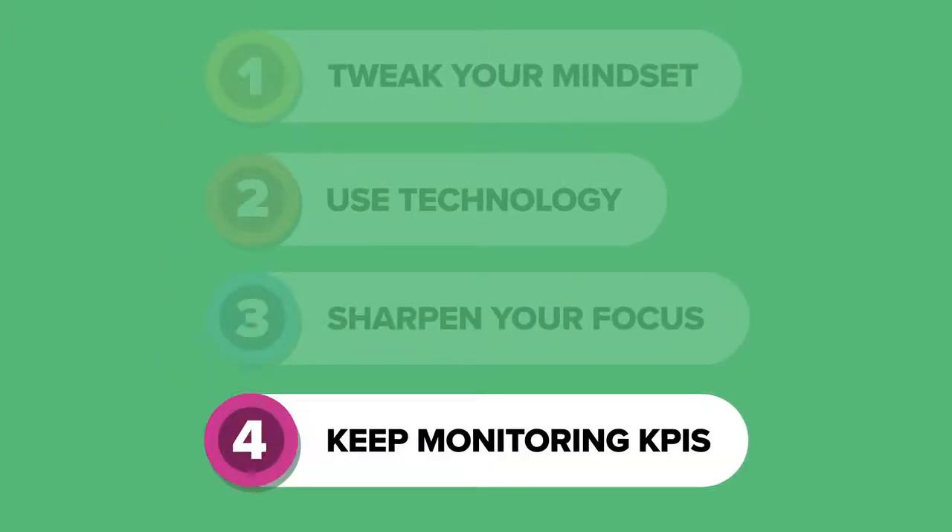Lastly, don't just walk away from your zero-based budgeting project at the end of the budgeting period. To reap the benefits of your hard-earned budgeting efforts, continuously monitor KPIs to track your cost savings.